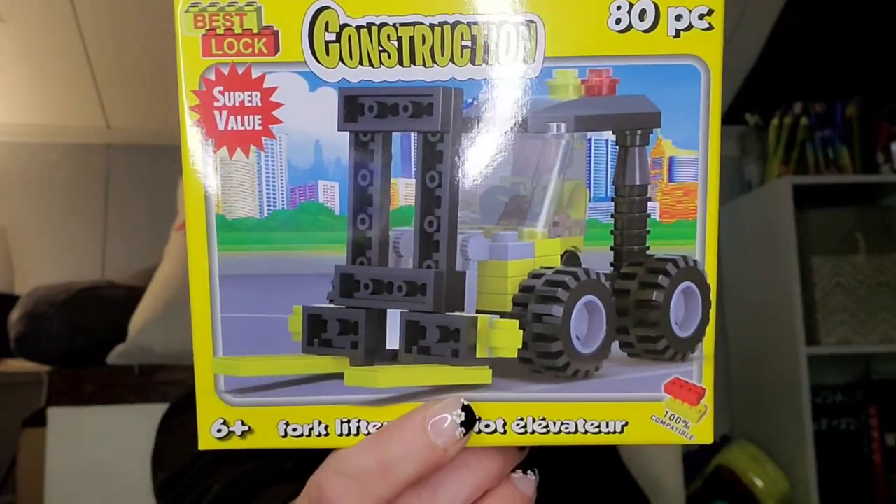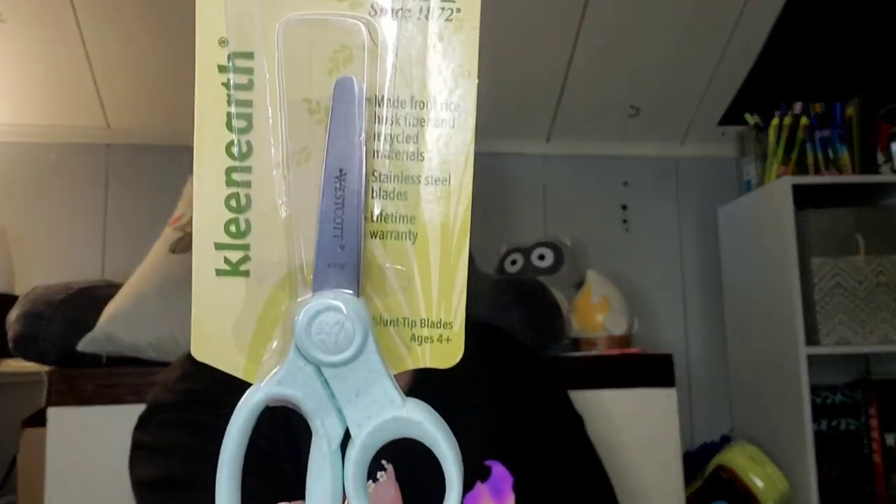Then I got these Legos for my son who's turning 23. He already got a tractor trailer and we couldn't find any more, so this was the last one — it's just a construction forklift, 80 pieces. They also had Westcott brand scissors, so I picked up some of those. It says made from rice husk fiber and recycled materials, stainless steel blades, lifetime warranty. I got these small ones.